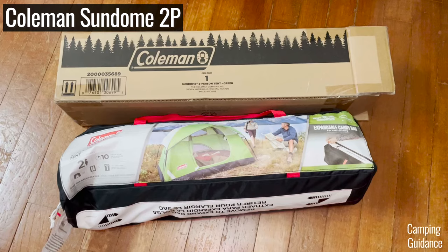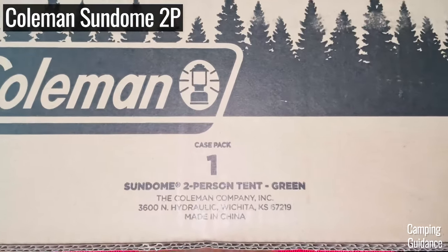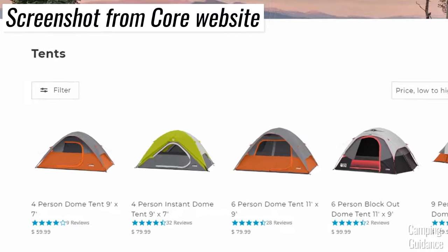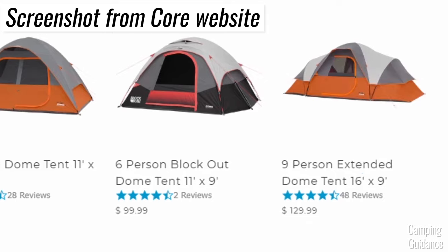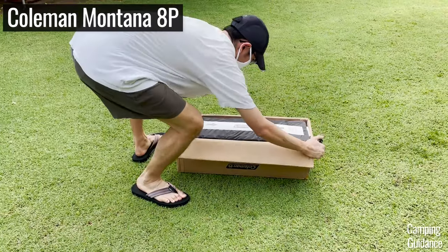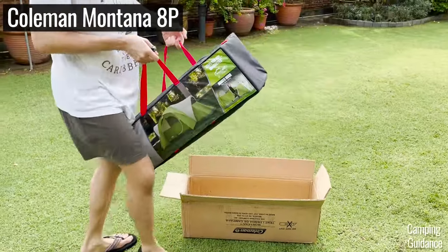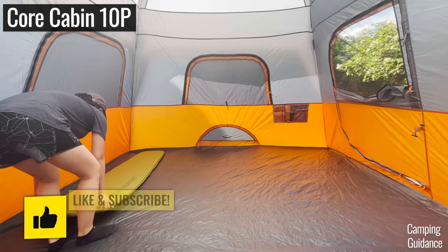As for affordability, I found both tents to be equally affordable. I got a 2-person Coleman Sandome tent for less than 50 bucks. You can get 3- or 4-person Core tents for just slightly more, as well as a 9-person Core tent for barely over 100 bucks. I also paid slightly over 100 bucks for my Coleman 8-person Montana tent and Red Canyon tents. So they're both pretty affordable.